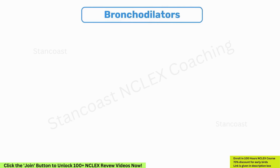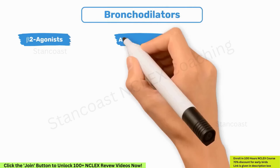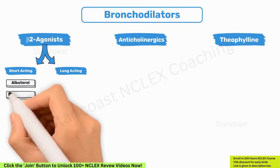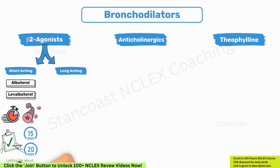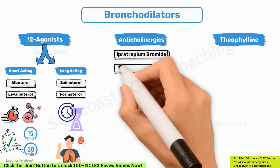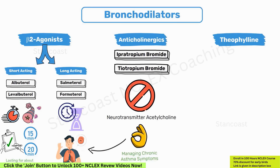Understanding bronchodilators is crucial for managing respiratory conditions. There are three main types: beta-2 agonists, anticholinergics, and theophylline. Short-acting beta-2 agonists like albuterol and levalbuterol act quickly to relieve acute asthma symptoms within 15–20 minutes and last about 4–6 hours — termed rescue medications. Long-acting beta-2 agonists such as salmeterol and formoterol are used for long-term control. Anticholinergics including ipratropium bromide and tiotropium bromide block acetylcholine and are effective for managing chronic asthma symptoms, offering sustained control rather than quick relief.